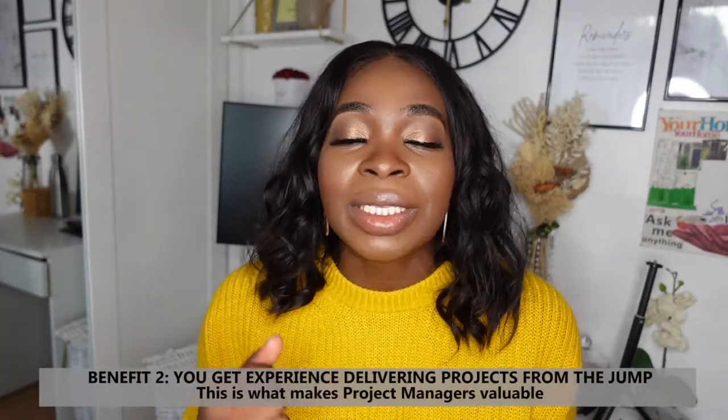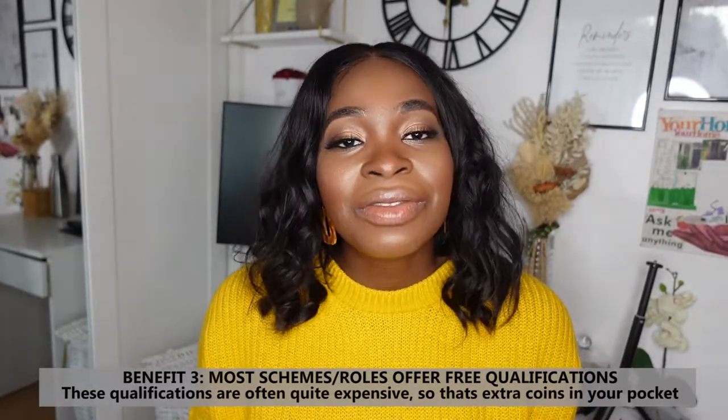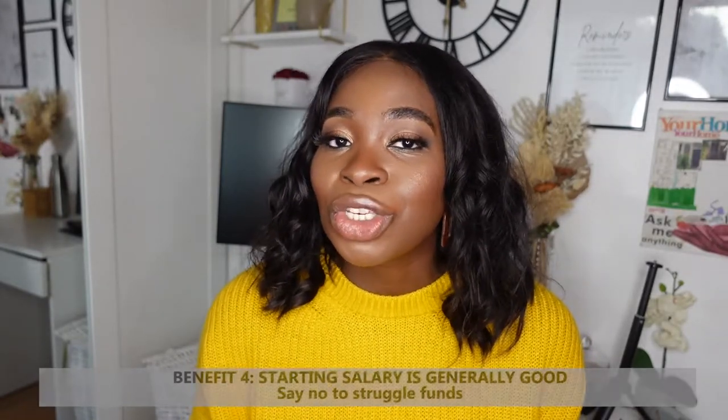You get experience delivering projects from day one. If you've watched my other video on how to get into project management with no experience, you'll know it is difficult because employers like to see demonstrable experience delivering something — and that's what a graduate scheme gives you from day one. Another great benefit is that they'll generally offer you free PM qualifications, which aren't cheap — effectively saving you two or three thousand pounds a year.